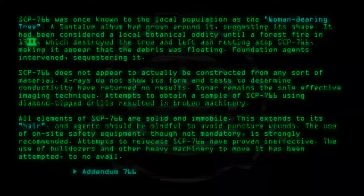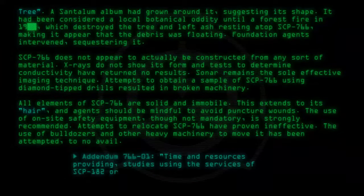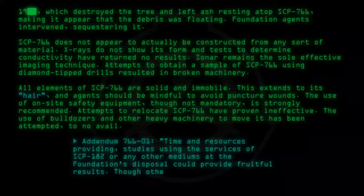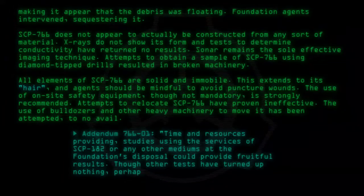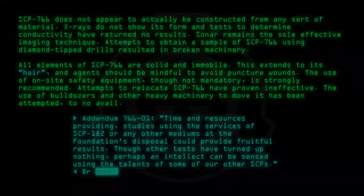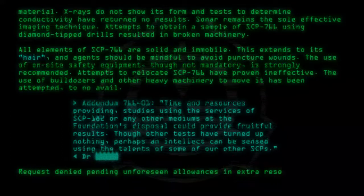Addendum 766-01: Time and resources providing, studies using the services of SCP-182 or any other mediums at the Foundation's disposal could provide fruitful results. Though other tests have turned up nothing, perhaps an intellect can be sensed using the talents of some of our other SCPs. Request denied pending unforeseen allowances in extra resources.